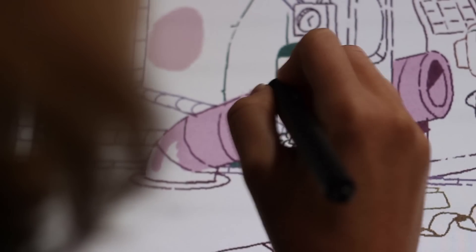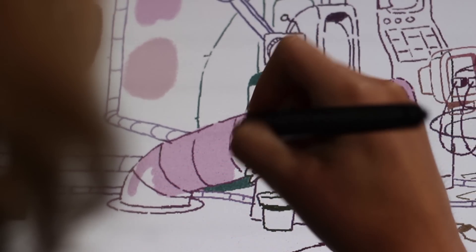Everything about the StoryBots world had to feel like there were humans that crafted this thing, and that goes through the entire production.